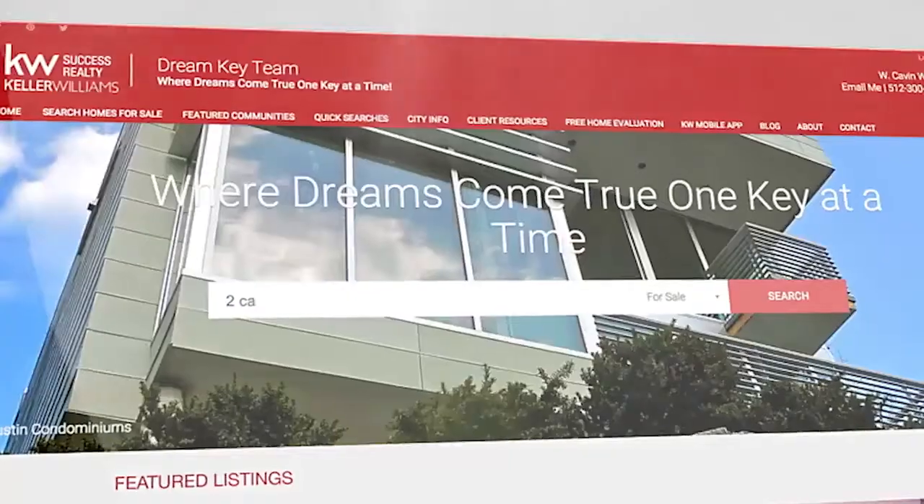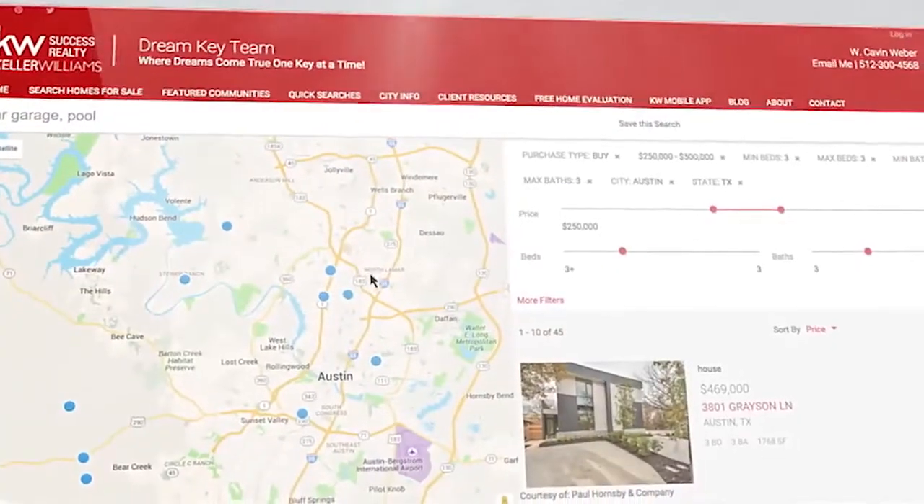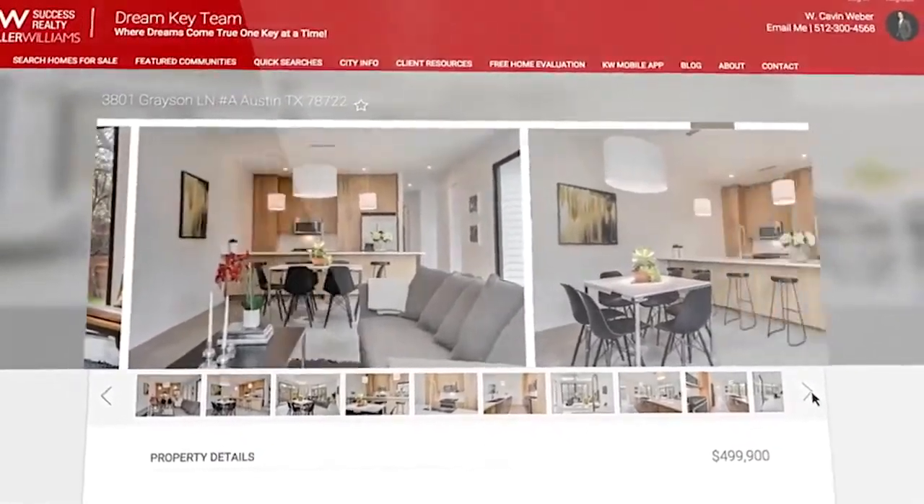To succeed in today's global real estate market, you have to stay on top of the cutting edge of technology. Keller Williams does that with websites that are responsive, SEO friendly, and integrated with their MLS listings.